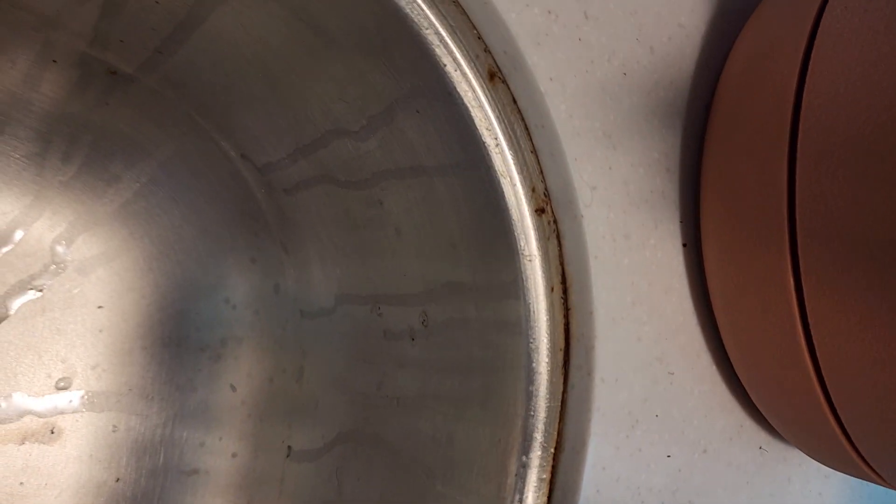This is a six-week-old Flagstaff 25KS with rust already forming on the sink. What a joke — spending almost $40,000 for this camper and you've got rust forming on the sink.